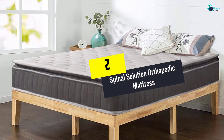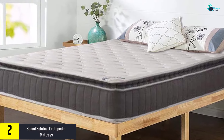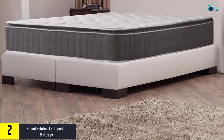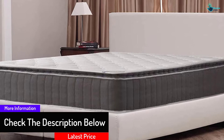At number 2, we have the Spinal Solution Orthopedic Mattress. This mattress guarantees to reduce pressure points and is a health-friendly orthopedic mattress type. You may fall in love with this plush pillow top mattress because it delivers correct alignment for your back, neck, and spine.